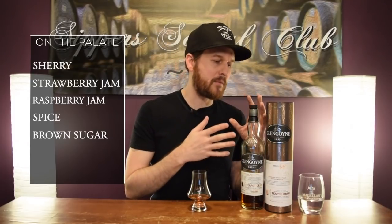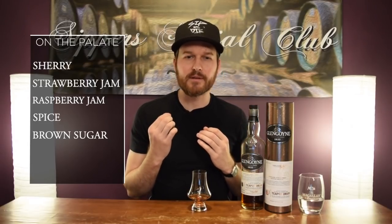Not an age statement — we don't know how old it is. But you definitely do pick up just a little bit of that youthful sharpness on the finish. But it stays very, very juicy throughout the whole thing. Doesn't dry at all. Really kind of like that about it.